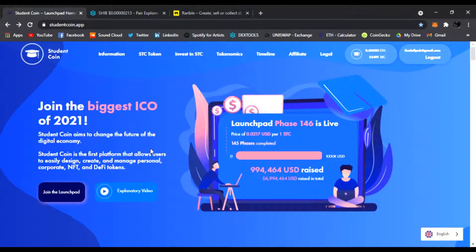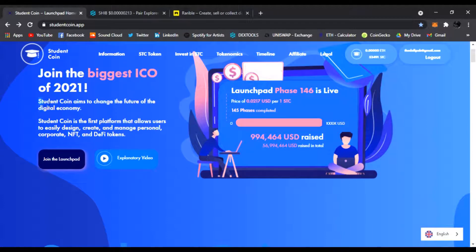The link will take you right to the website where you're going to be able to join the official biggest ICO of 2021. I'm not just hyping this up for fun — this is really going to be happening and it's live right now. Student Coin aims to change the future of the digital economy.